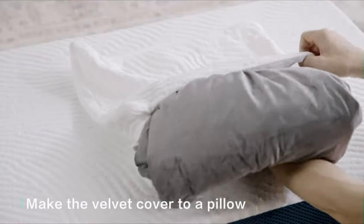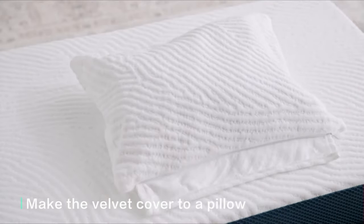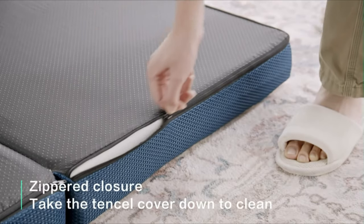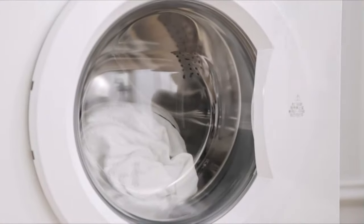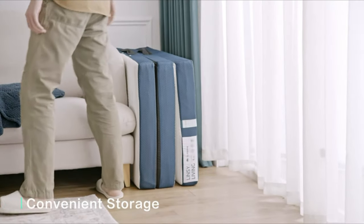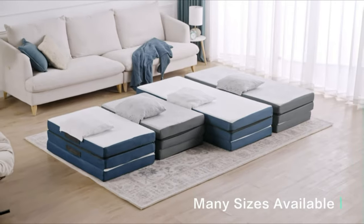This portable mattress can serve many different purposes, making it a practical and multifunctional item to have at home or on the go. You can use it as a sofa bed, floor mattress, futon, camping mattress, or mattress topper. It can also be used in your RV, flip-out sofa, and wherever else you can think of. With two handles on the side of this tri-fold mattress, it's easy and convenient to carry around with less effort.